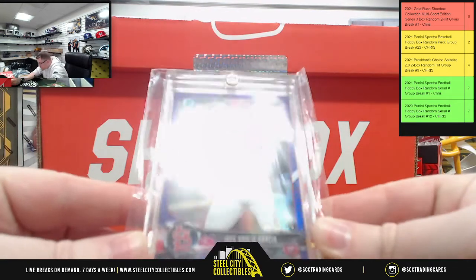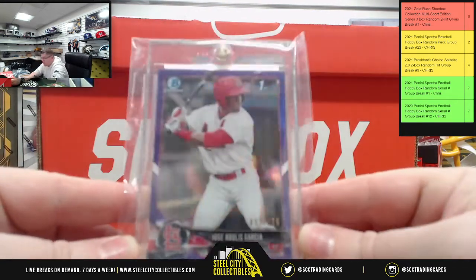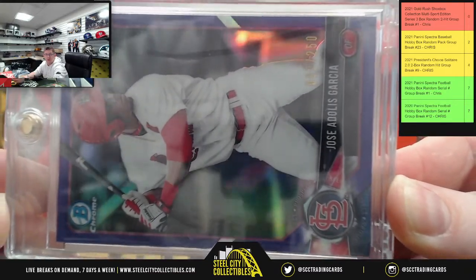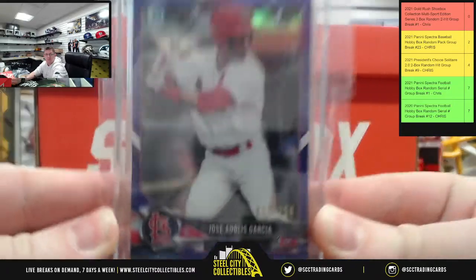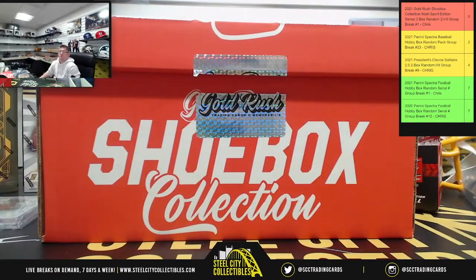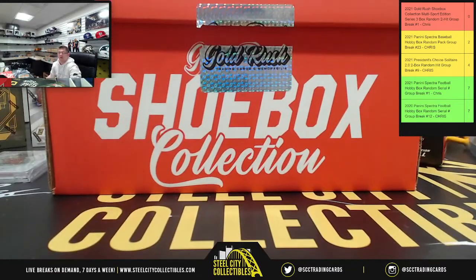Next up, a Bowman numbered /250 — Jose Garcia. Adding that to the list: Jose Garcia /250 Bowman.